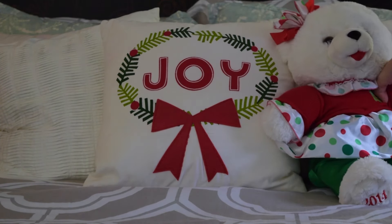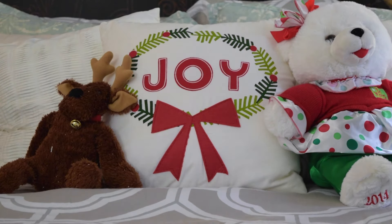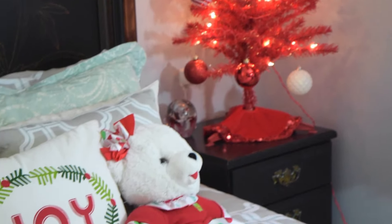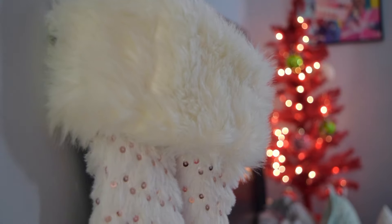One of the simple things I do to make my room really Christmassy is put out Christmassy throw pillows and Christmassy stuffed animals — it really just makes your room look so much more festive. And of course, I have to hang my stocking.